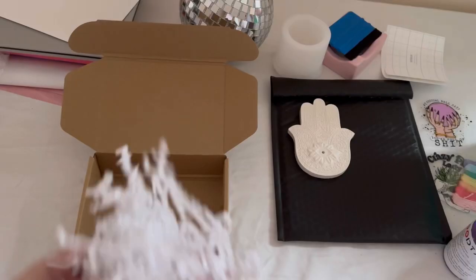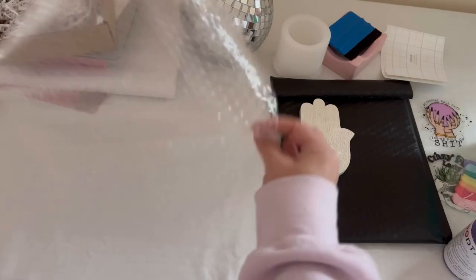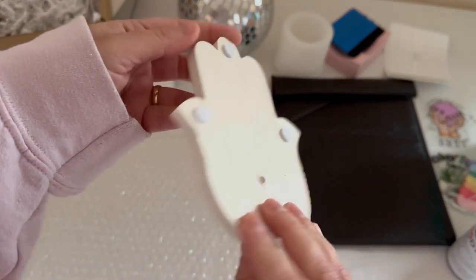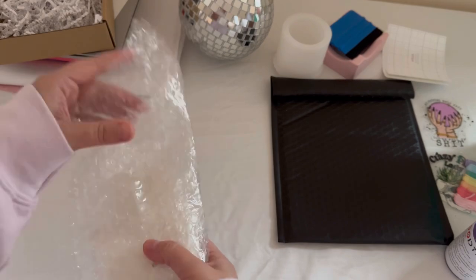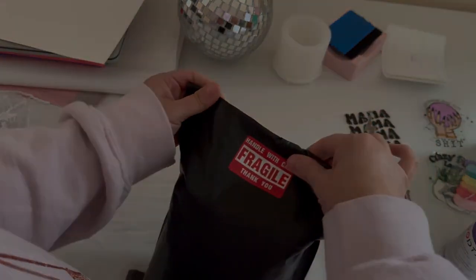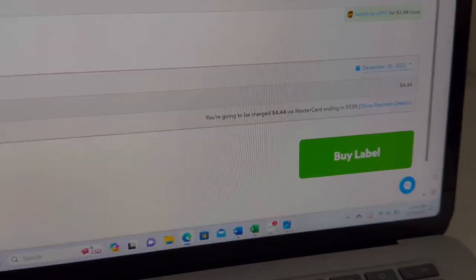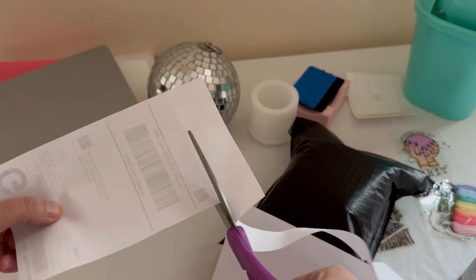This order is going to California — they ordered one of our Hamsa hand incense holders. I pour these by hand using cement and plaster; this is the white colored one. While I pack this up I'll answer some of your questions. For packaging, I'm putting this item in a five by seven box from Amazon and then into a 10 by 13 bubble mailer. I also use Pirate Ship to get my labels — this lets me input the weight and dimensions and get quotes from different carriers like UPS and FedEx. I don't have a thermal printer so I just print and cut them out.